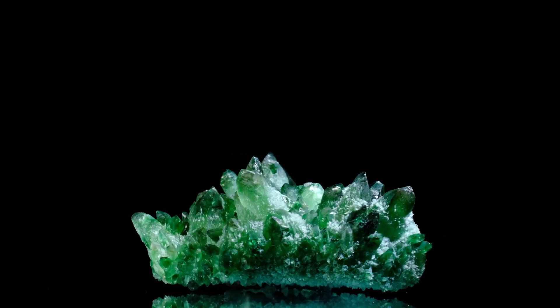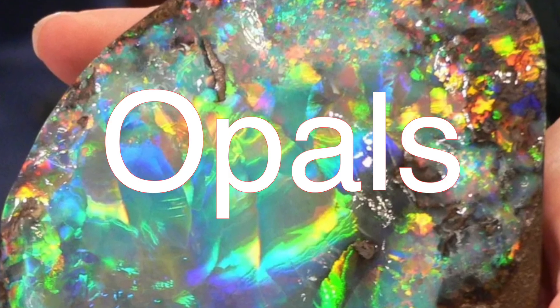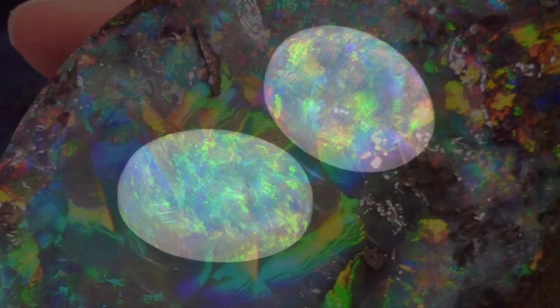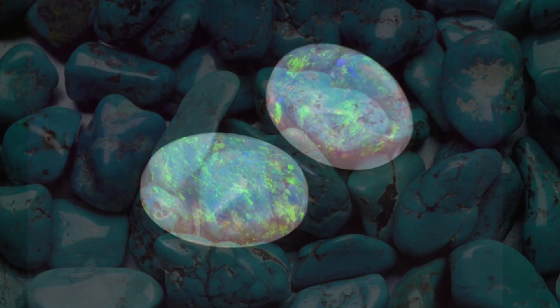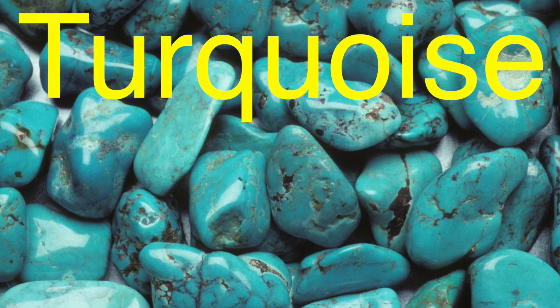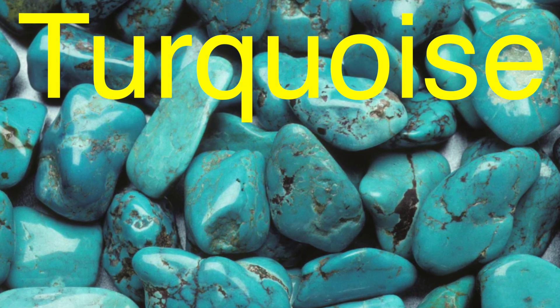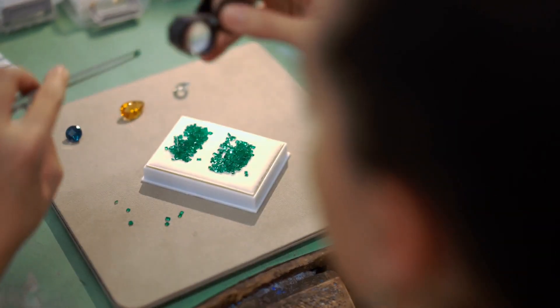Interestingly, beauty isn't just about perfection. Some gemstones, like opals, are celebrated for their unique imperfections, such as the play-of-color effect that creates a rainbow-like shimmer. Others, like turquoise, are prized for their natural veining or matrix patterns. Beauty in the gem world is as much about uniqueness as it is about flawlessness.